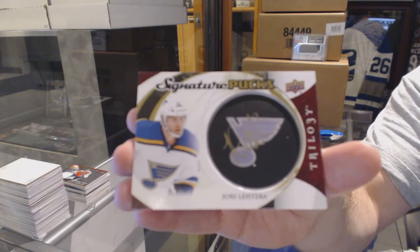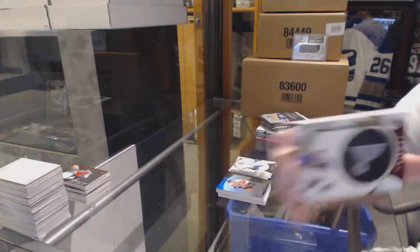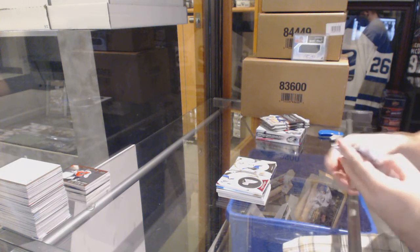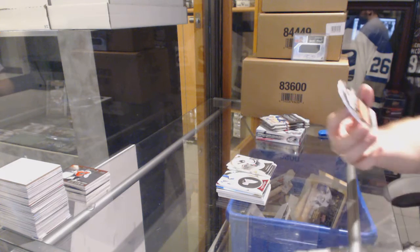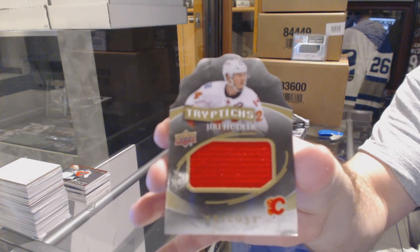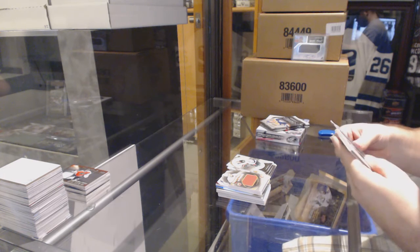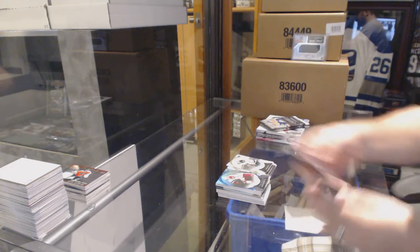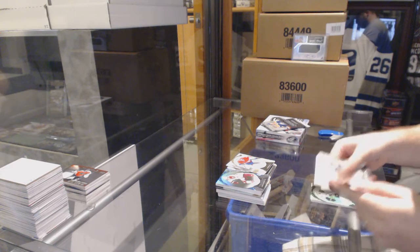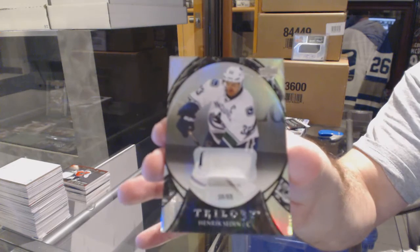Signature pucks for the St. Louis Blues, Yori Lettera. We've got a triptych jersey numbered to 250 for the Calgary Flames, Yori Hoodler. Numbered to 383 for the Arizona Coyotes, Bodker. Numbered to 55, patch card for the Vancouver Canucks, Henrik Sedin.